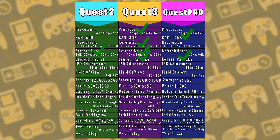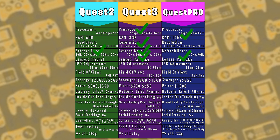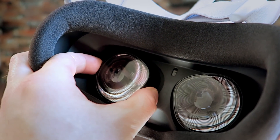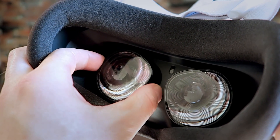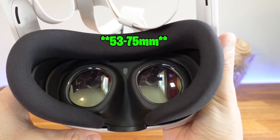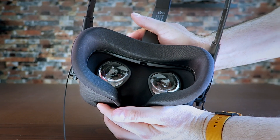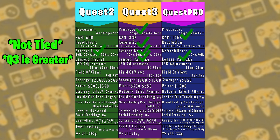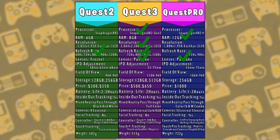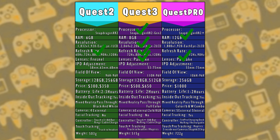IPD adjustment is really important to make sure VR is viewably comfortable for people with a range of interpupillary distances. Quest 2 has a click system offering three fixed measurements: 58mm, 63mm, or 68mm. Quest 3 has a dial giving a range of 53–73mm, and Quest Pro offers 55–75mm. On paper they're tied, but in my experience the range of focus is even better on Quest 3, so I'm giving the point to the newest headset.